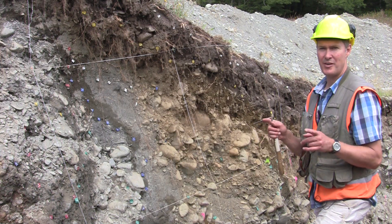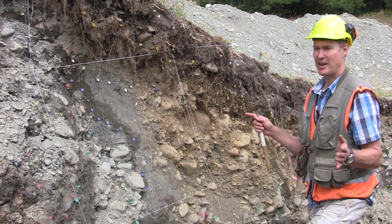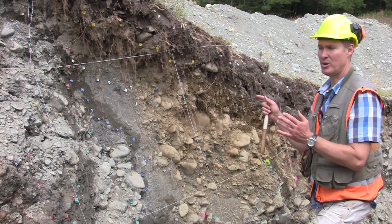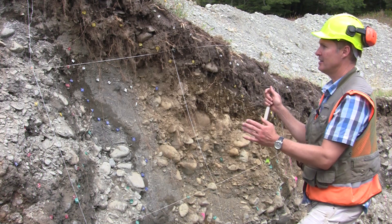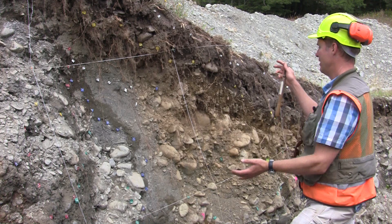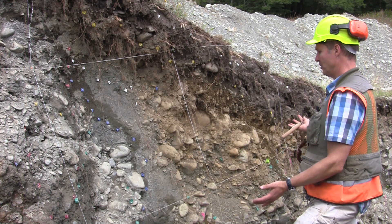Imagine now if a very large earthquake happened right as we're standing here — this fault would move and the deposits would be faulted again. This side of the fault over here would actually go up, and this side of the fault would go down.